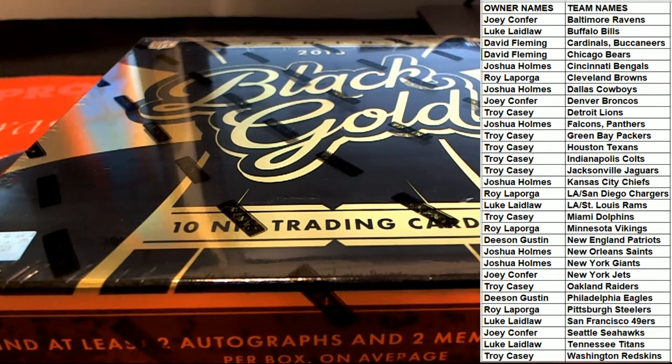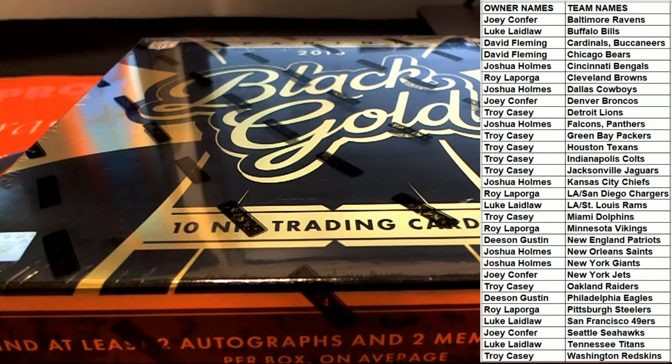Any trades guys? Any trades here in 16 Black Gold? Just put another one up guys — just a heads up, this filled very very fast. So I wouldn't hesitate on the second one. I got one more so.